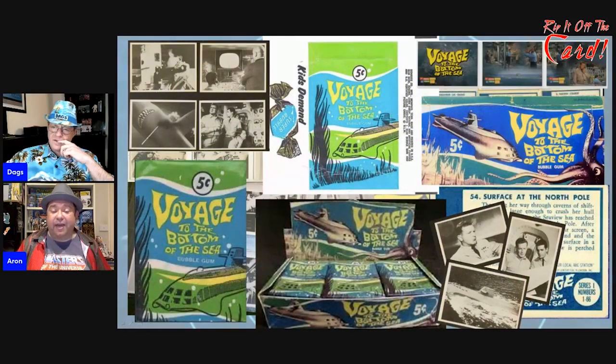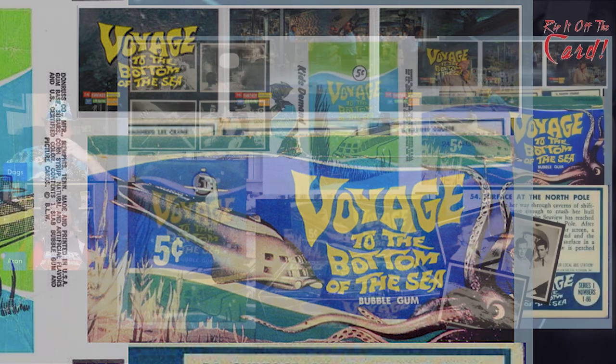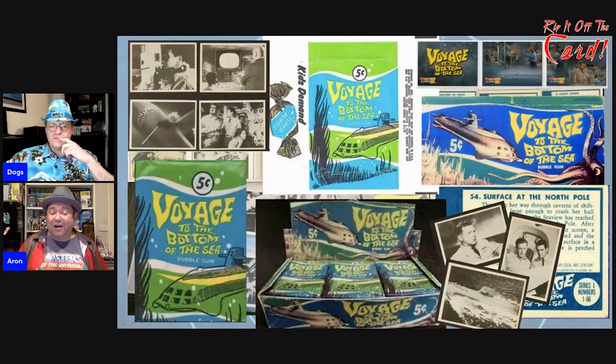Later they did release a series of cards called the Fantasy World of Irwin Allen, and there were Voyage to the Bottom of the Sea ones in that — you can see a few of those cards in the top right corner. A lot of people collect gum cards and this is a particularly hard set to find; I don't think I've seen any of these in Australia.